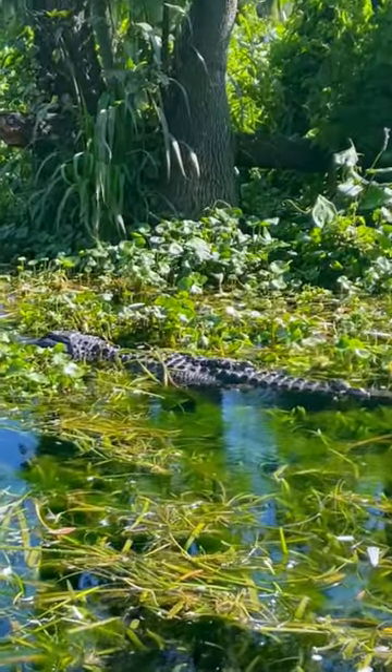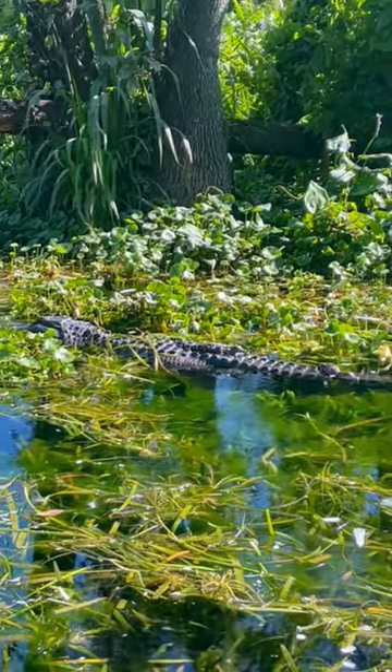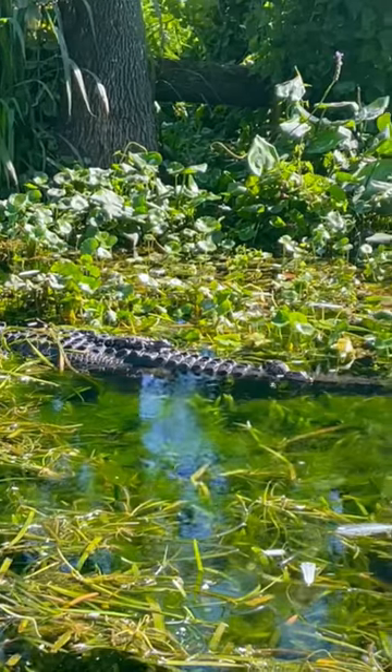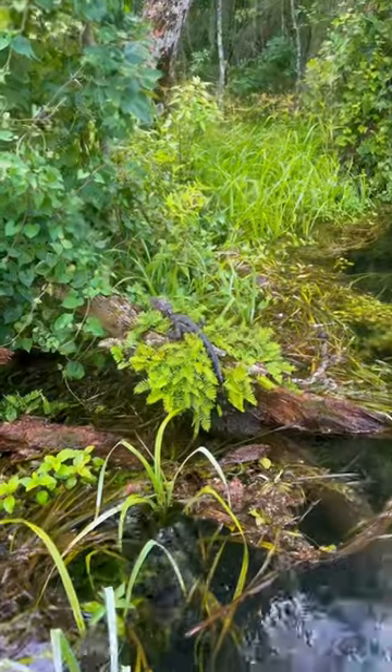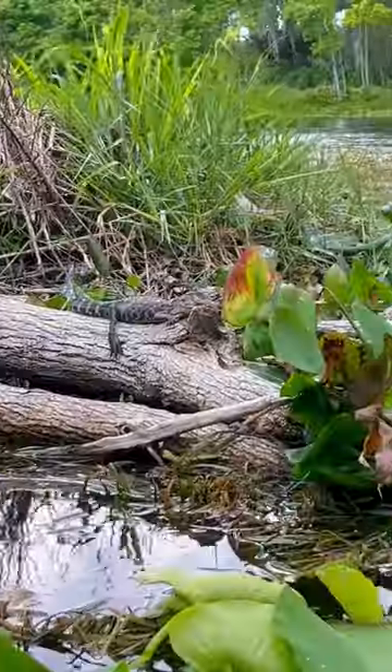Starting at the top of the river, usually without fail we always spot the sweetest of mama swamp puppies, Wilma. I'm honestly not sure how old she is, but I know she's been on this river for a few years now and typically has a new nest of baby gators each year.